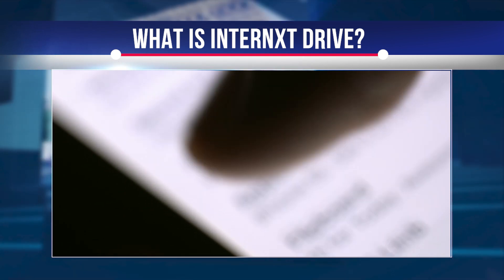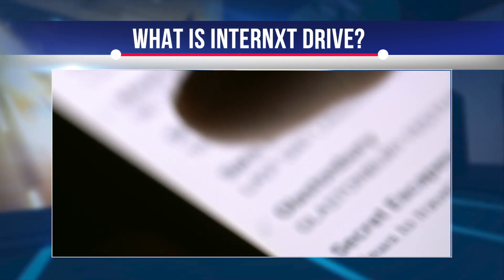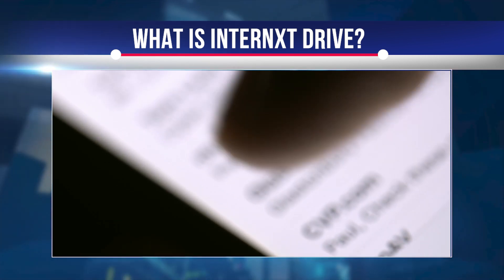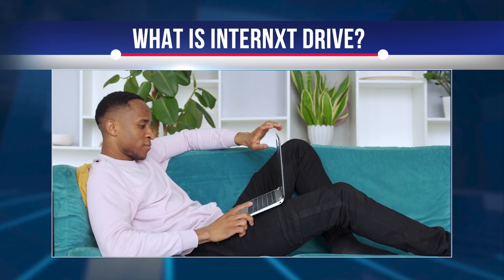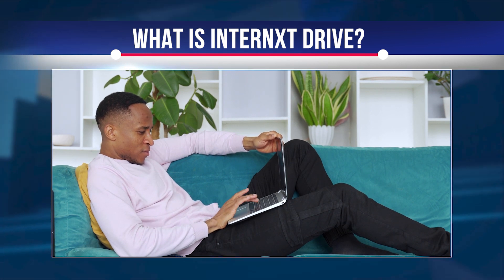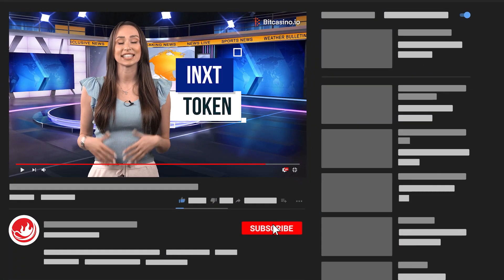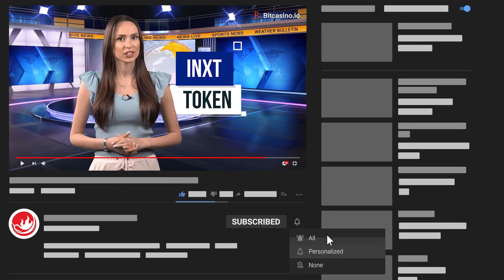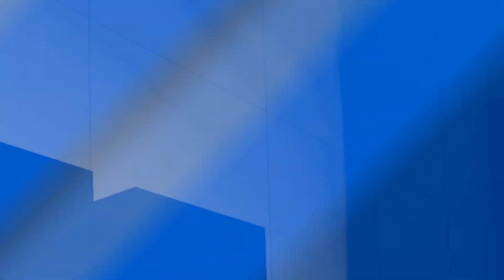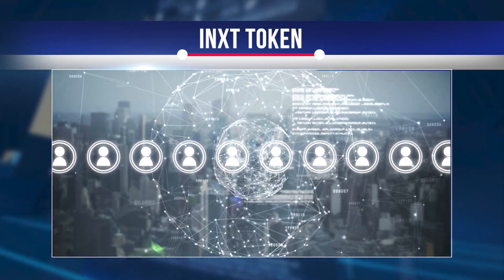In Internext Drive, personal information is also part of the distributed network, which means that client information is no longer just in one central location, but is divided and distributed across thousands of locations. Having multiple machines working simultaneously means that file searches are much faster. The Internext token is an Ethereum-based ERC20 token that functions as a service token on the platform.